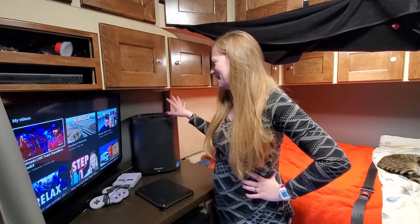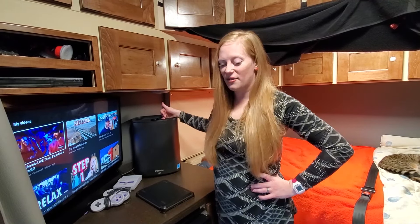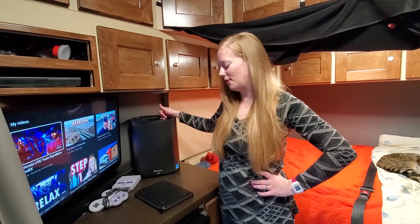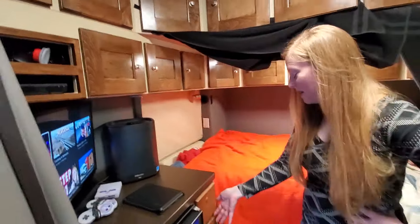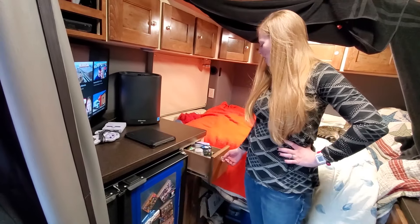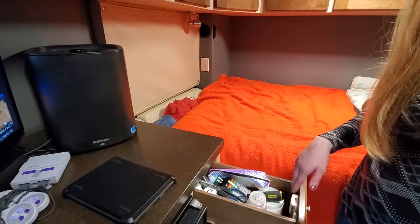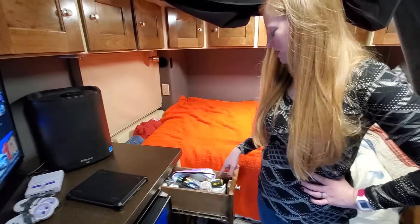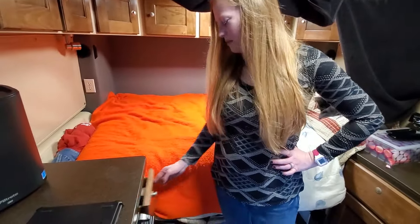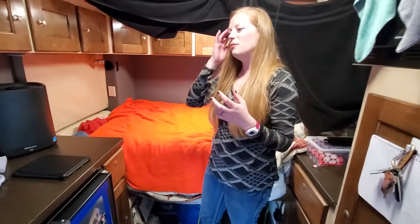We have this fan with a HEPA filter because it helps with the cats. Over here we have a fridge and this one has vitamins, salt and pepper, and miscellaneous stuff - scissors and some tools and other miscellaneous things.